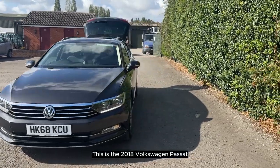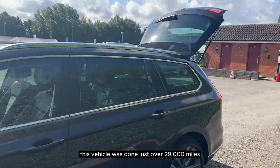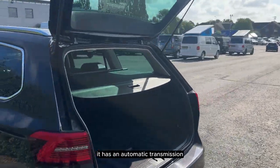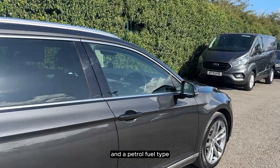This is the 2018 Volkswagen Passat. This vehicle has done just over 29,000 miles, it has an automatic transmission and a petrol fuel type.